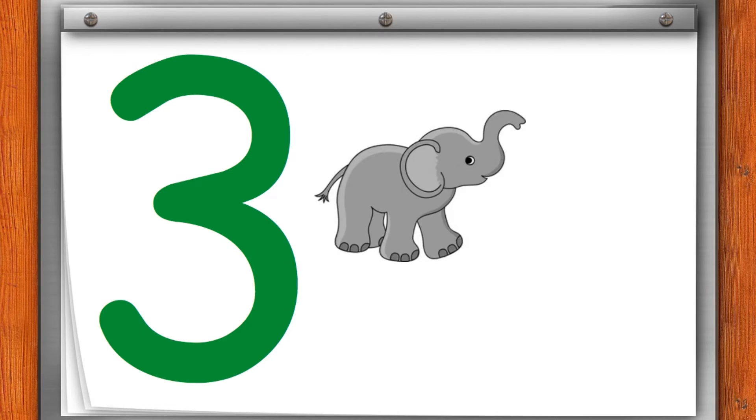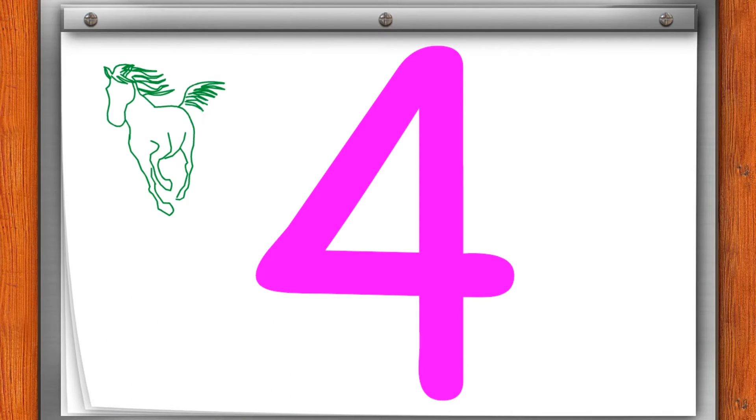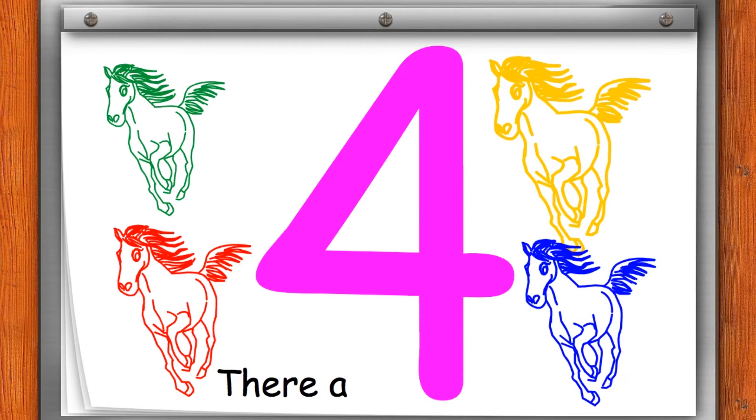3. These are three elephants. 4. I am green horse. I am red horse. I am yellow horse. I am blue horse. There are four horses.